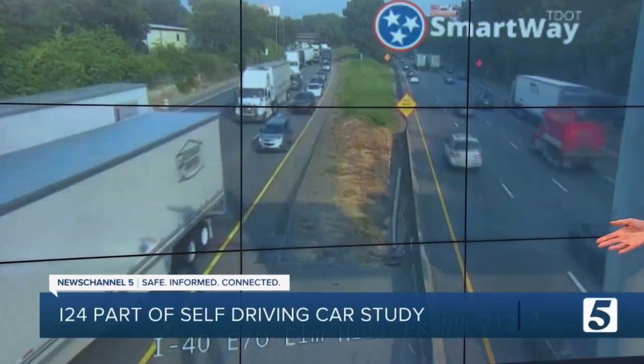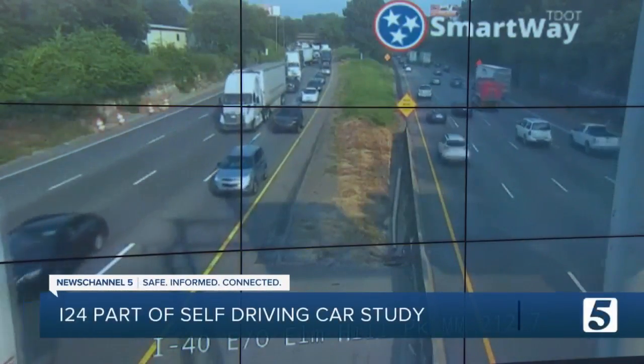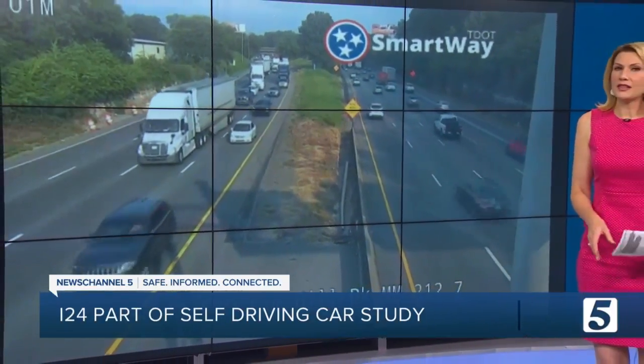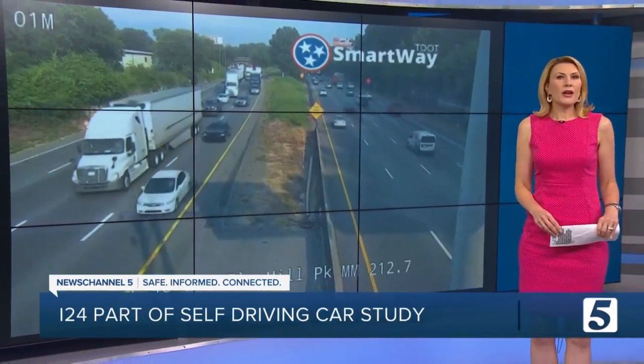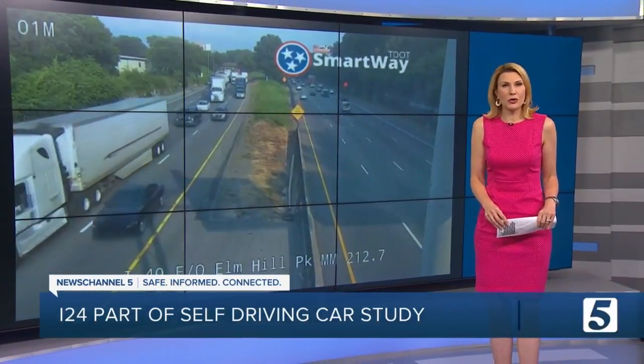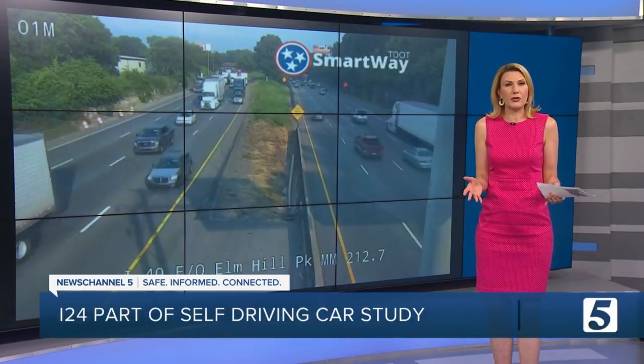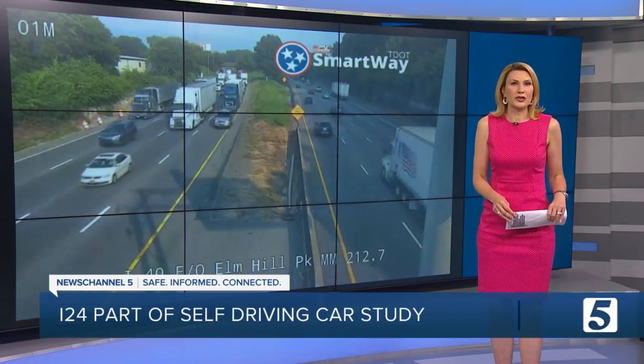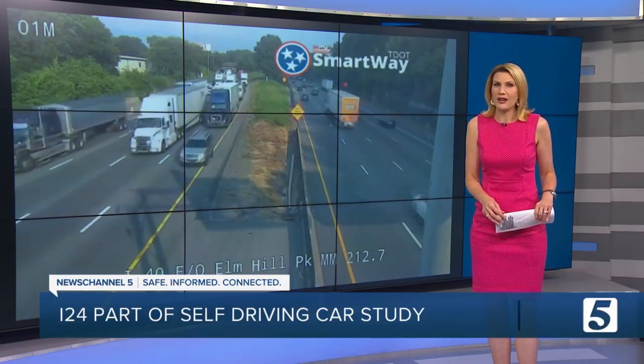This is a live look at the downtown loop, and as you might expect, things are moving a little bit slow right now. But researchers are hoping to speed things up a bit, improving self-driving car technology and making the road safer for everyone. That's the goal of a new study led by both TDOT and Vanderbilt, and it's one that's going to put hundreds of cameras on I-24.